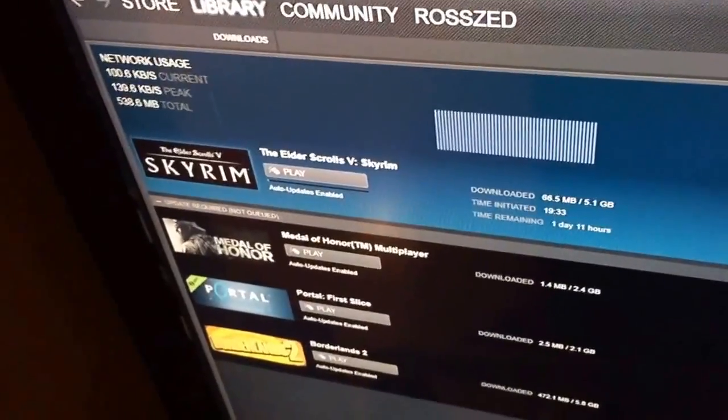I don't know how to fix it, but Origin is working fine downloading games at like 2 megabytes a second, whereas Steam is not. And I've tried uninstalling and reinstalling Steam, uninstalling and reinstalling Windows 7, and deleting the .blob file.